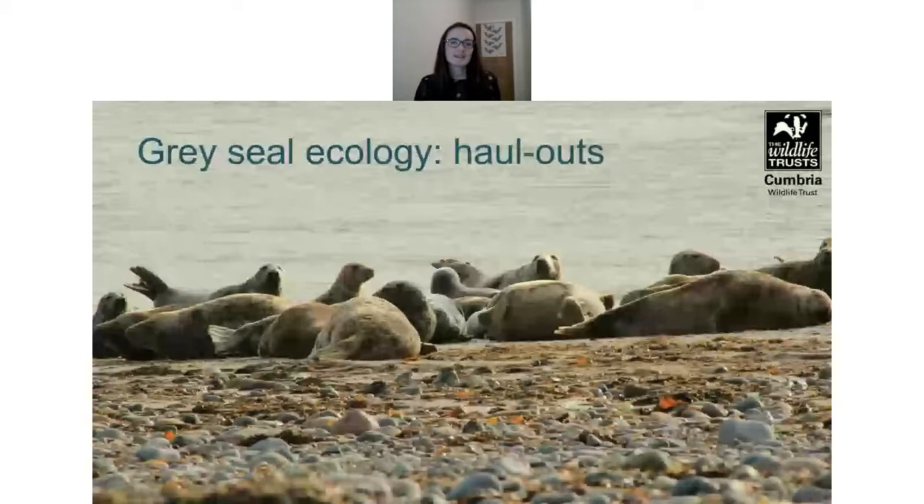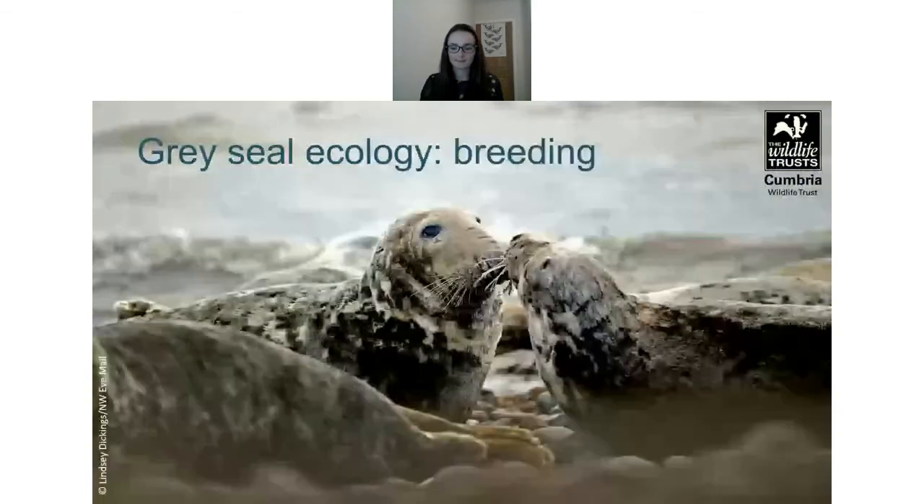Grey seals spend about a third of their time ashore on sheltered islands, remote beaches and rocks. This time is really important for rest, sleeping, and digesting food. They will spend longer ashore over winter when they undergo their annual moult, which also tends to be a good time for monitoring them.